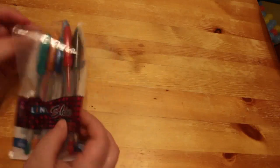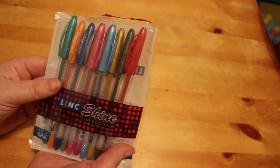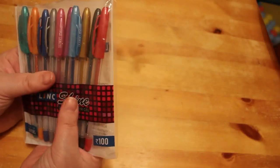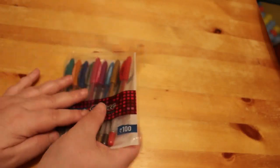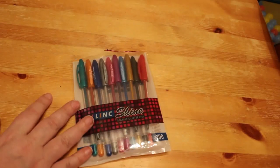First up, the supplies. You've seen these pens before — these are the Link Shine gel pens. They were about £2.31 on Amazon, so really cheap, and they work really nicely. I'm using them a lot. They're not going to last too long but I will order them again when these run out.